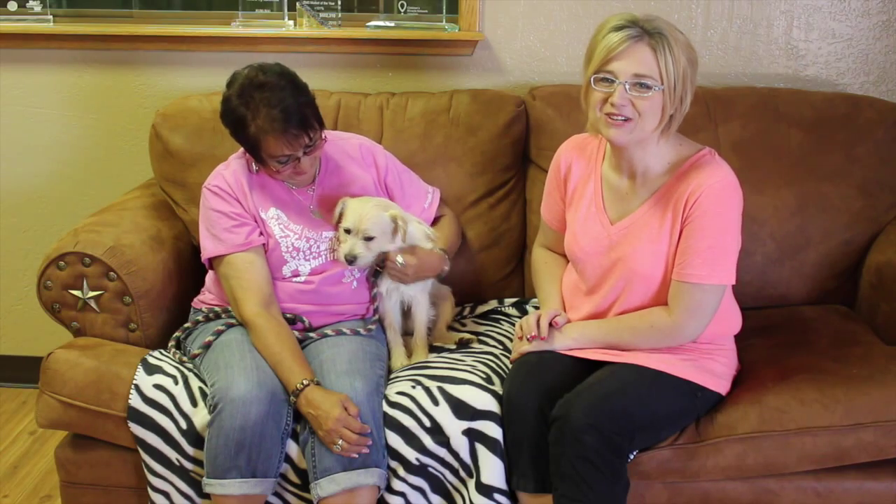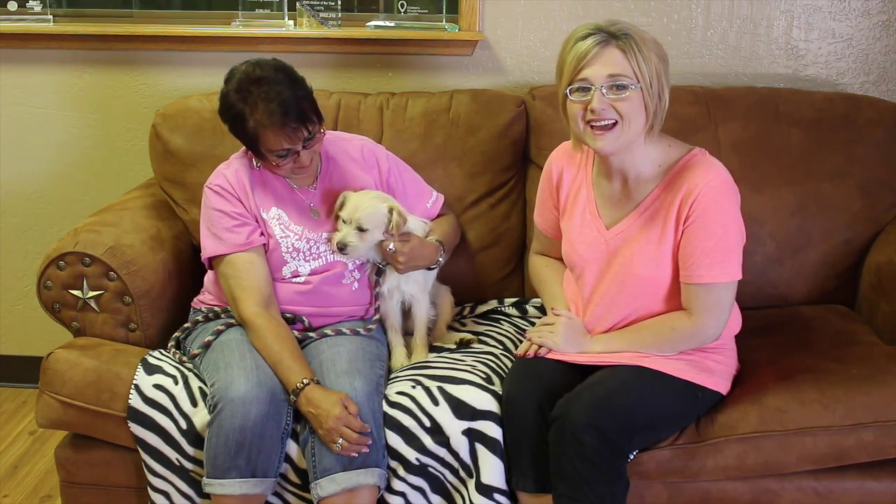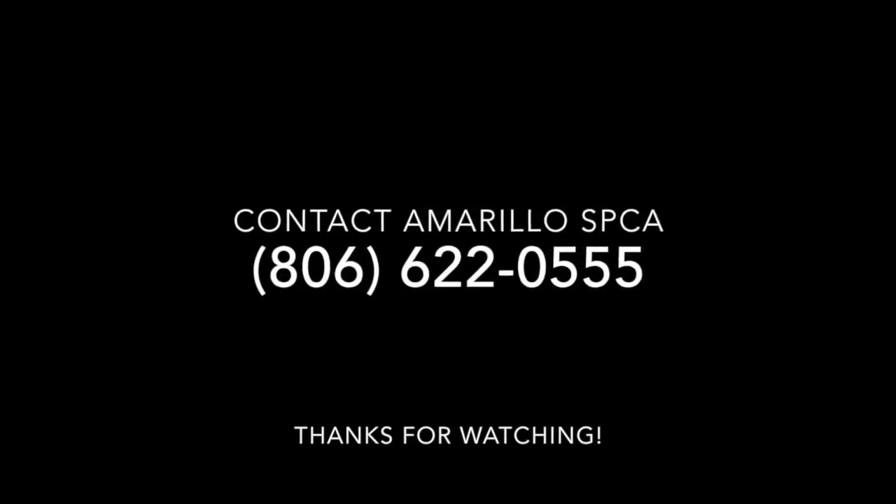I guess he doesn't like me, but I'm sure he would love you. So go check out Gordon today! And hey, don't forget every week we do the Mixed Pet of the Week, so make sure you subscribe so you don't miss any of these great animals up for adoption through the Emeril SPCA. We'll see you next time.